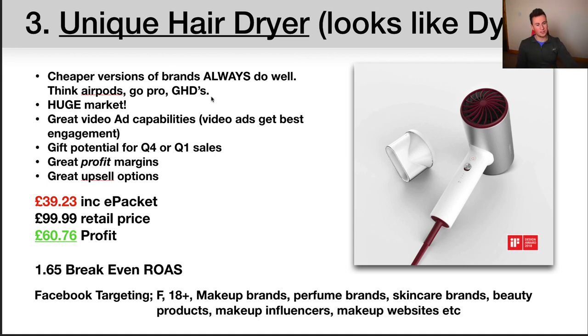Cheaper versions of brands always do well. On AliExpress, the dropshipping products with thousands of orders are often cheaper alternatives to big brands — like AirPods alternatives for about 10% of the cost, or action cameras that are essentially 4K GoPro alternatives for about 10-20% of the price. They sell well because people who want AirPods, GoPros, or GHD straighteners but can't afford the premium brand go for cheaper alternatives. I showed this to my girlfriend and the first thing she said was 'it looks like the Dyson' — to someone who doesn't understand the technology, it looks similar but at a fraction of the cost. Win-win.